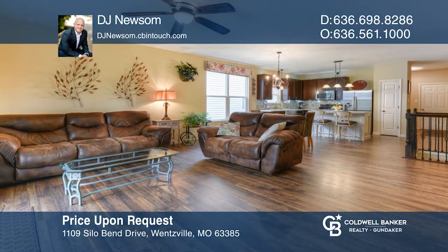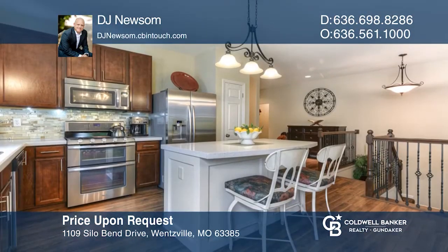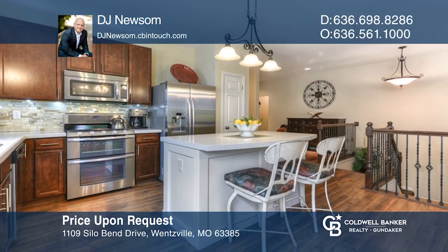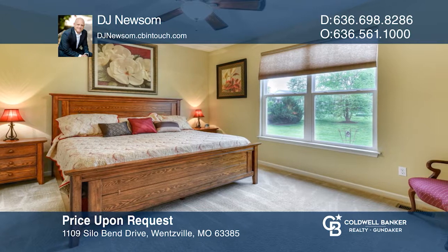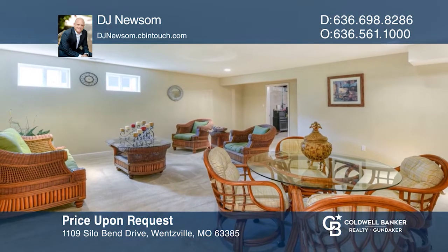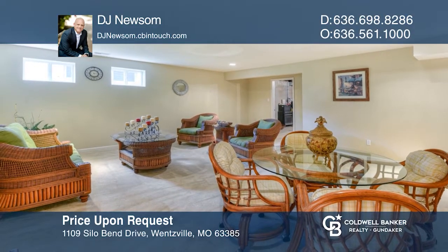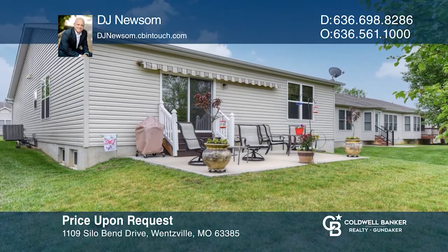Don't miss out on this well-maintained detached villa. It features nine-foot ceilings, hardwood floors, and main floor laundry. The updated kitchen has recycled glass countertops, a large center island, and an Italian tile backsplash. The lower level has a rec room, third bedroom, and full bathroom. Relax on the back patio, which includes a retractable awning. Want to know more? Call DJ Newsome today.